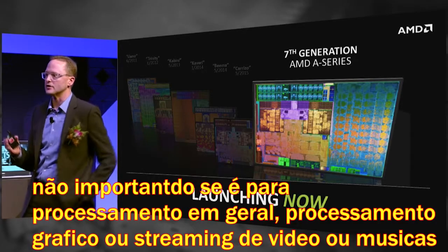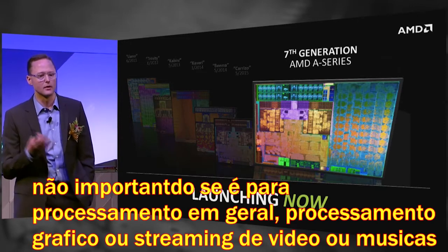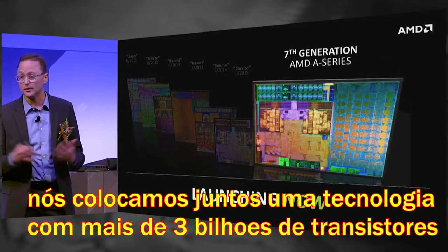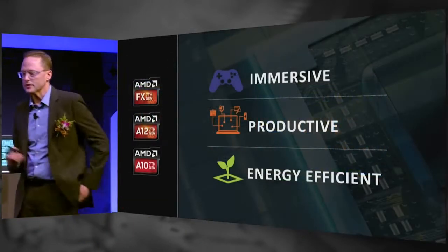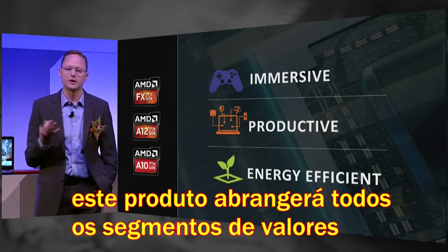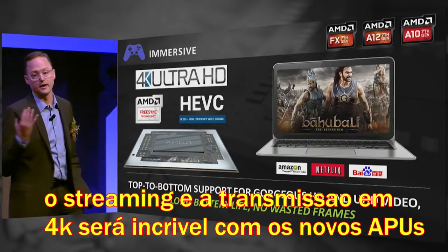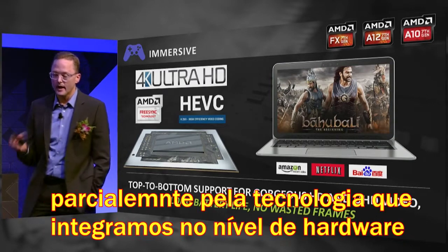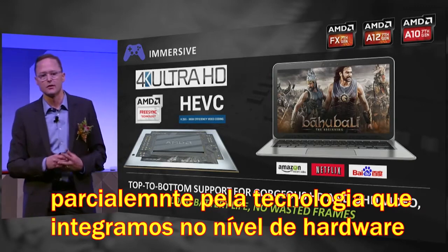Whether it's general-purpose processing, graphics processing, video streaming, audio, or memory controller — we pull together an incredible amount of technology into a device that's over 3 billion transistors. This product line spans from premium notebooks and all-in-ones to the value-oriented segment as well. If you're doing video streaming or playback on a seventh-generation AMD series processor, it's an amazing experience, thanks to the technology we've integrated at the hardware level.